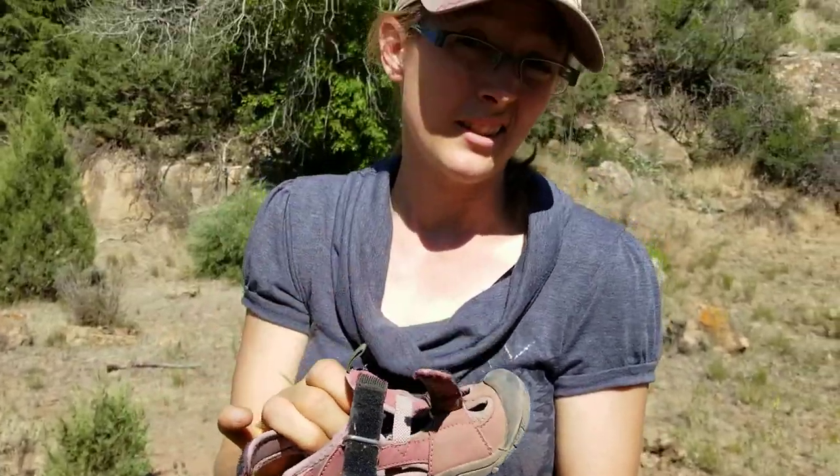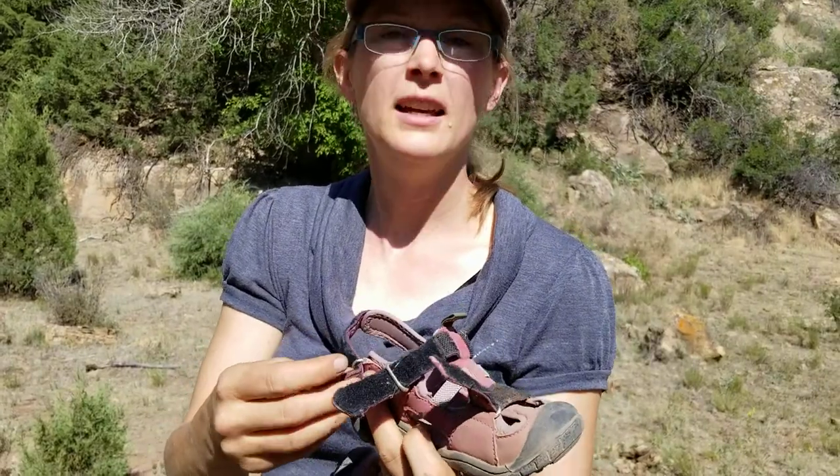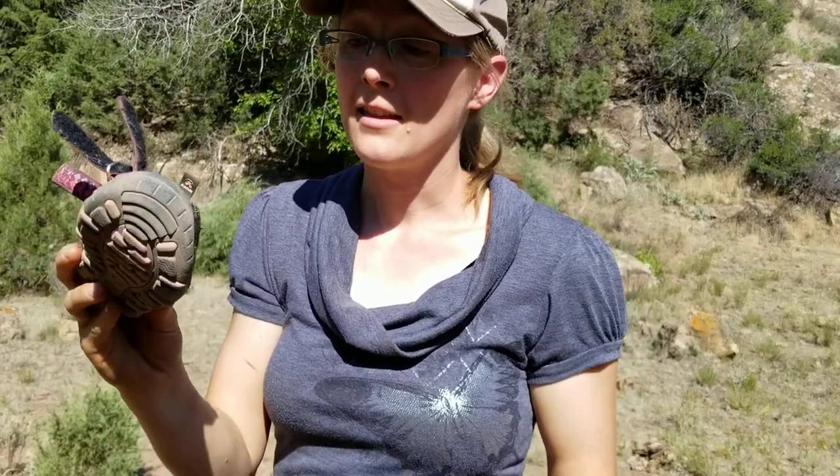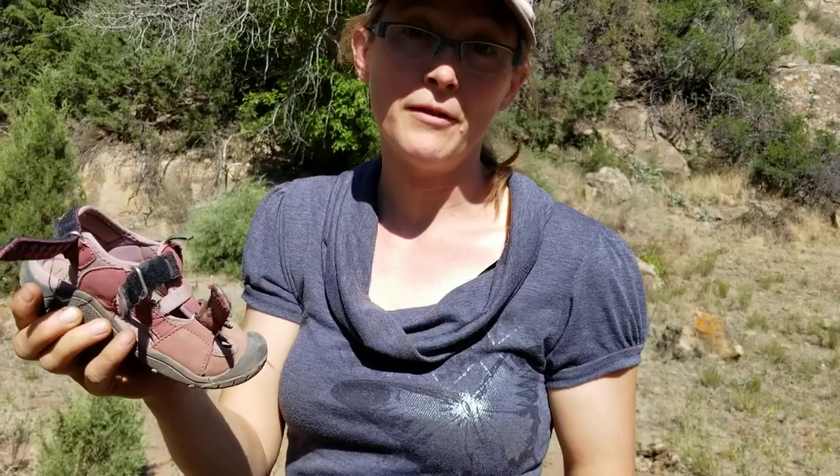I recommend these — they've been really nice for our kids. They cost around under $50 and they are built to last, so we are loving the Kamek Sea Turtle and Coral Reef shoes. For more gear recommendations go to mountainmomandtots.com/gear and we'll see you in the outdoors.